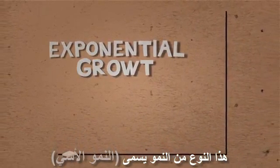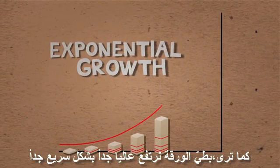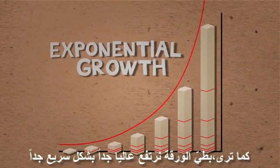What do we learn? This type of growth is called exponential growth. And as you can see, just by folding a paper we can go very far — but very fast too.